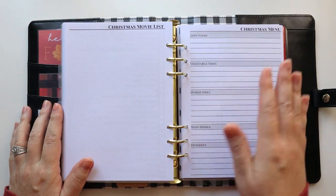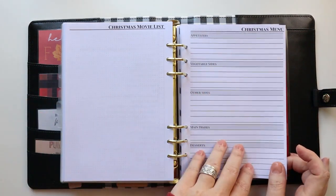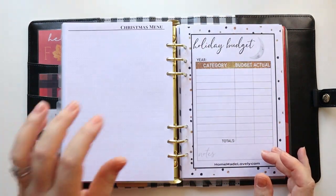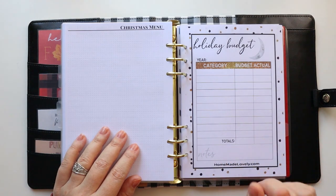Next is the Christmas menu — appetizers, vegetables and sides, other sides, main dishes, and desserts. I like to have that written out and will actually post it on my refrigerator along with any notes I need.